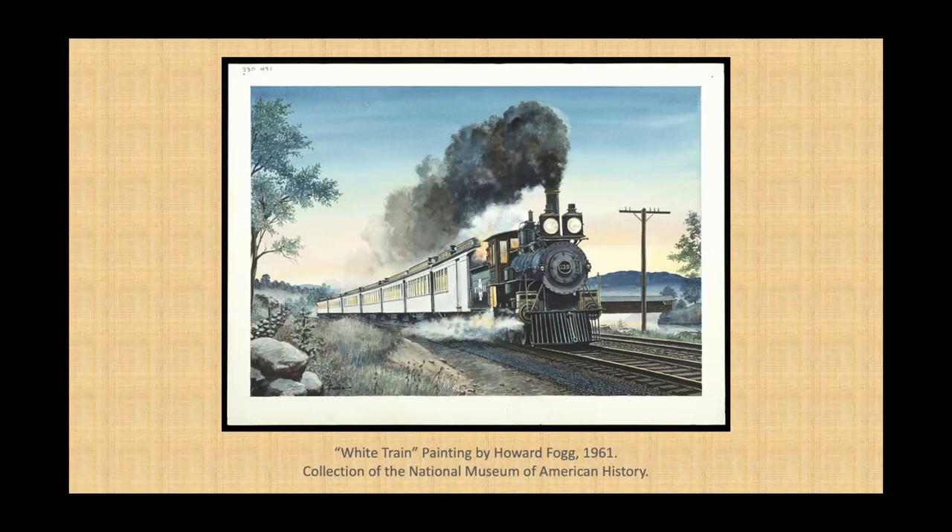Trains are a type of transportation. That means they help us move people or things from one place to another place. Something special about trains is that they travel along rails and tracks. Cars and trucks travel on roads, boats travel on water, planes travel through the air, and trains use rails to guide them along tracks that take them where they need to go. People have used trains for a long time, and they are still used today to take people and things all over the place.